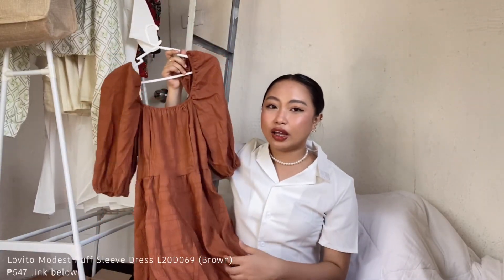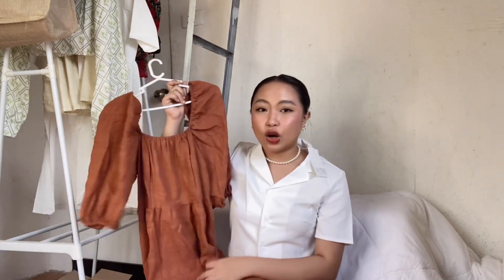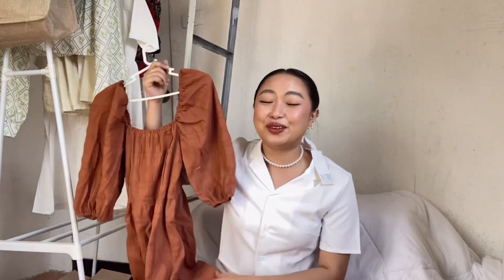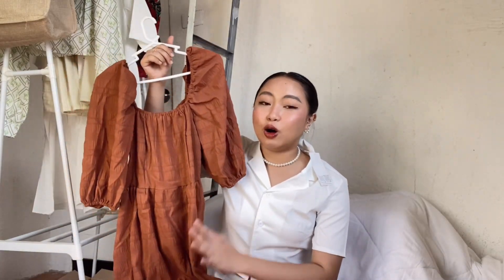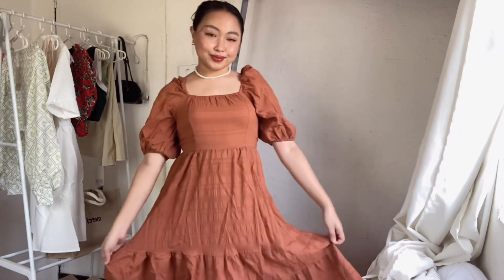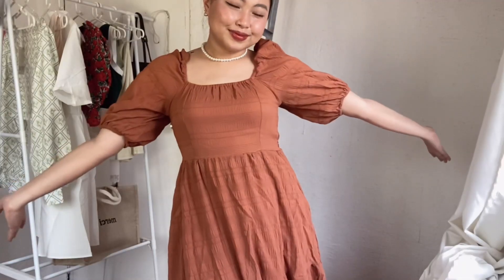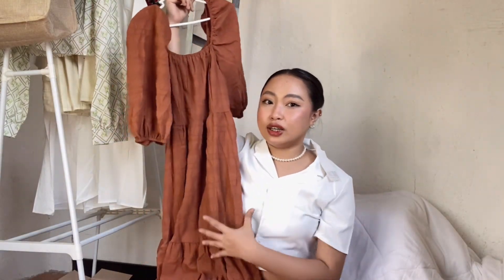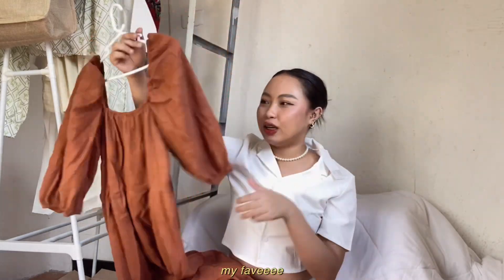This set also goes well with this pearl necklace from Lovito. Next item is this long brown dress — I really like this shade of brown. It's like chocolate brown; this kind of shade actually makes you look fairer. The fabric also has details woven into it that add to the overall beauty of the dress. I really, really like it.